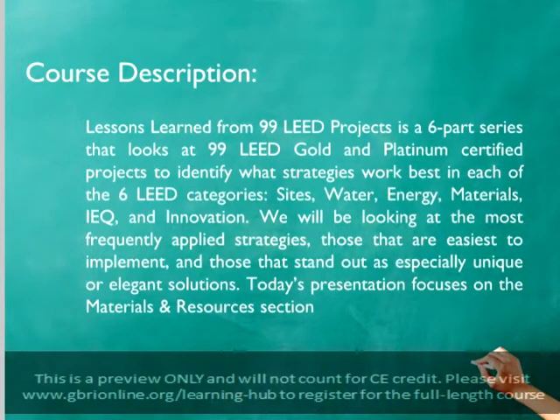We will be looking at the most frequently applied strategies, those that are easiest to implement in both new and existing projects, and those solutions that stand out as especially unique or elegant. Today's installation focuses on the credits available in the Materials and Resources sections of the BD&C, O&M, and ID&C rating systems.